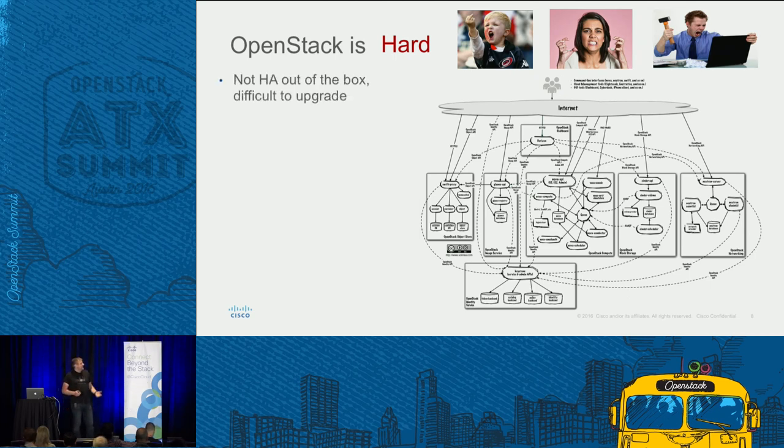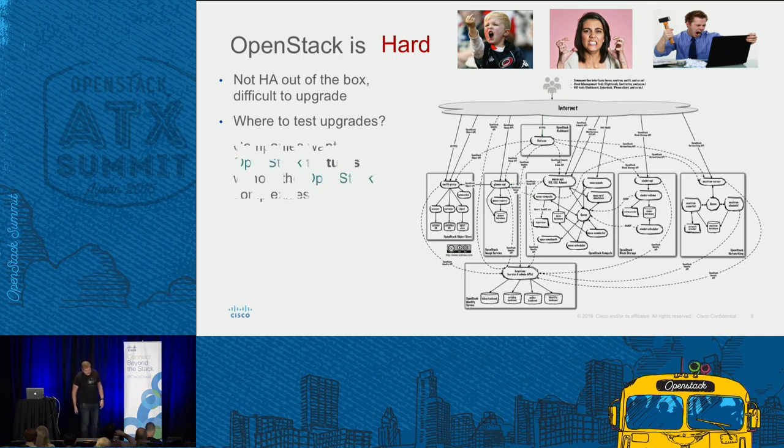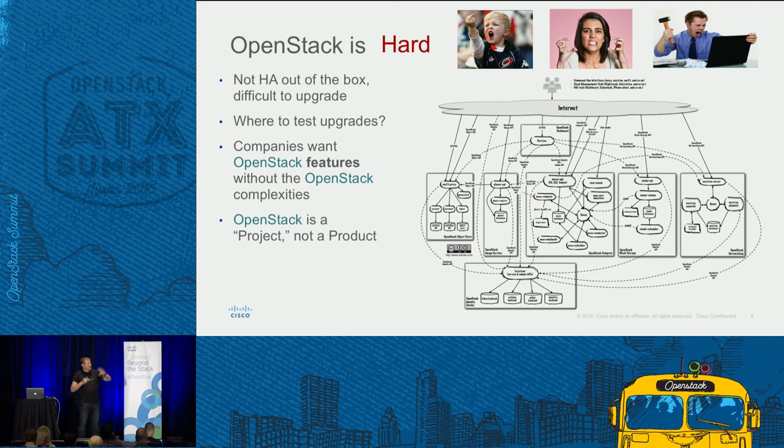So that's where, if you deploy it from upstream, lots of times it's not highly available out of the box. It can be very difficult to upgrade. And if you're doing it yourself, you probably need a separate test environment to maintain so you can actually test your upgrades there. But what we found is really companies want the features of OpenStack without all this complexity. You guys want to focus on your business, whatever you're doing at the higher level — the application, the agility of your development — and not really focusing on this spider-web mess. And we all know there's no 1-800 OpenStack when it comes to getting support.